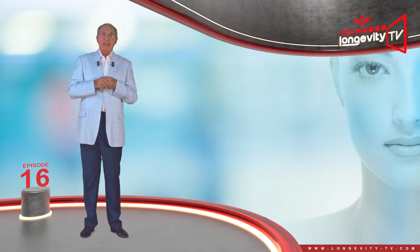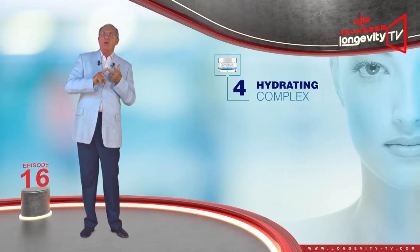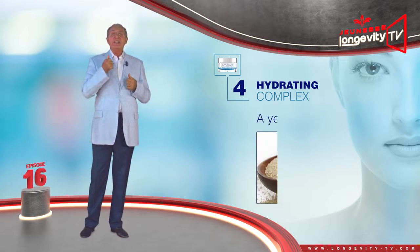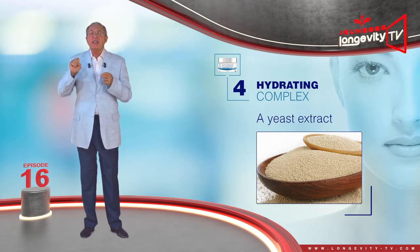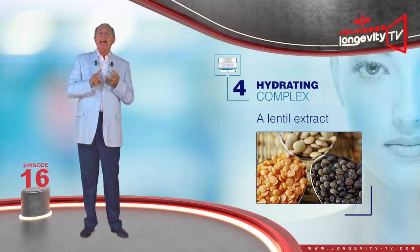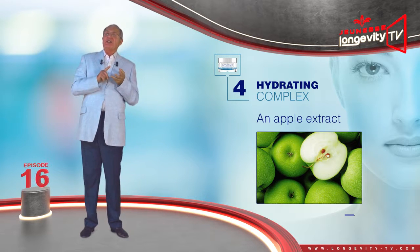And finally, the hydrating complex. Beside the green tea leaf, watermelon, and squalane extracts — all of which are both antioxidant and hydrating — it contains a yeast extract which softens the skin and improves tonicity, a lentil extract which hydrates the skin and tightens pores, and an apple extract which hydrates and regenerates the skin.